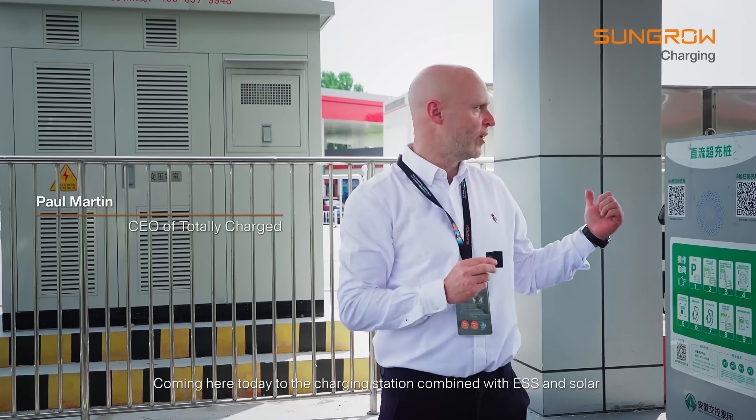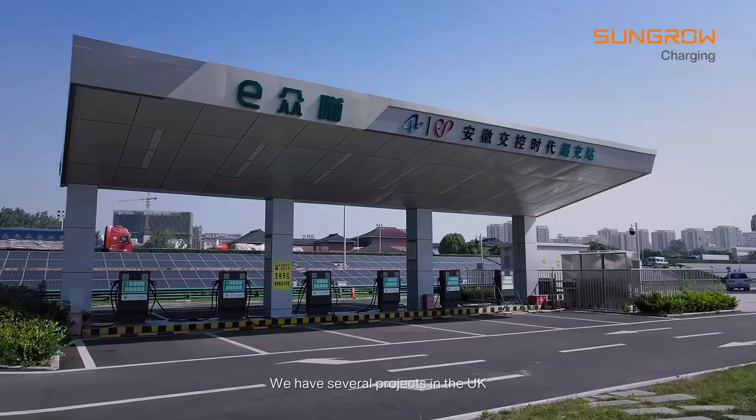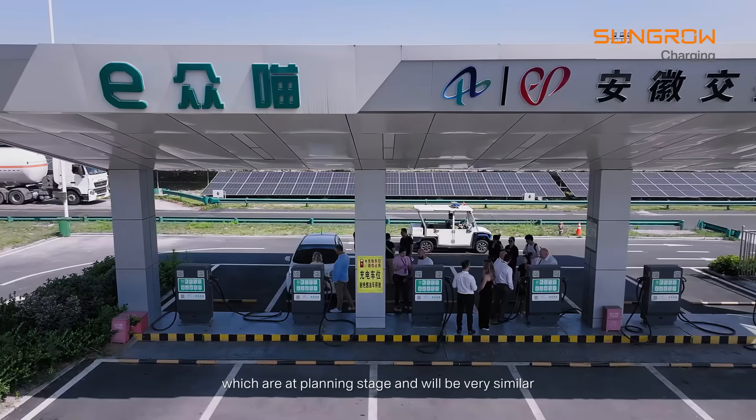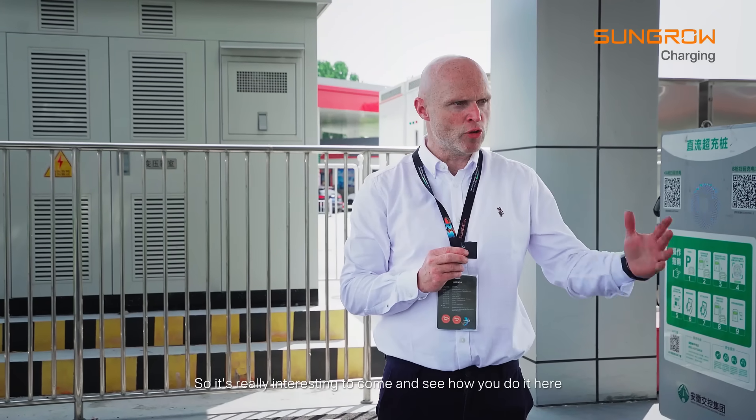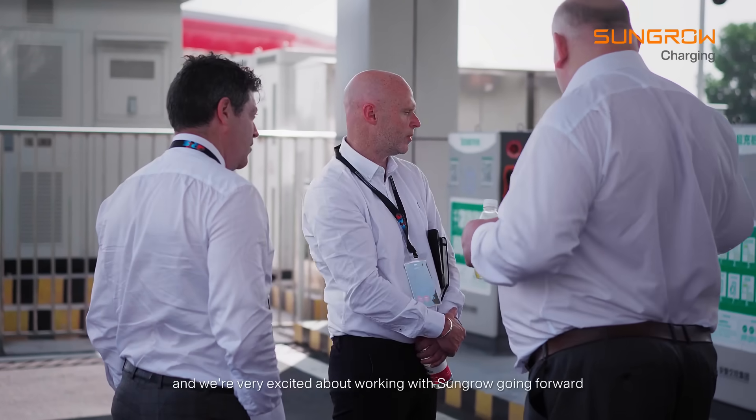Coming here today to the charging station combined with ESS and solar is very interesting. We have several projects in the UK which are at planning stage and will be very similar, so it's really interesting to come and see how you do it here, and we're very excited about working with Sungrow going forward.